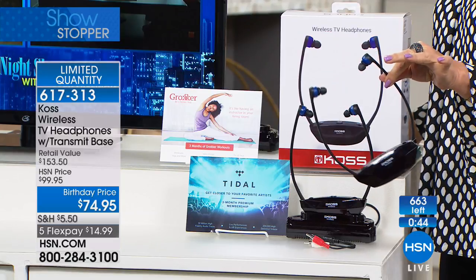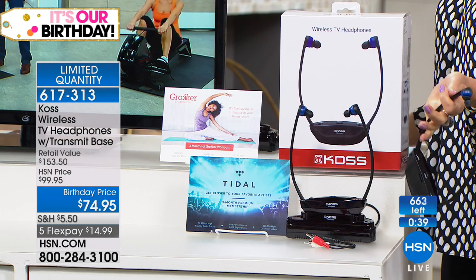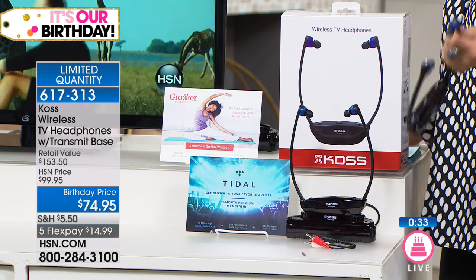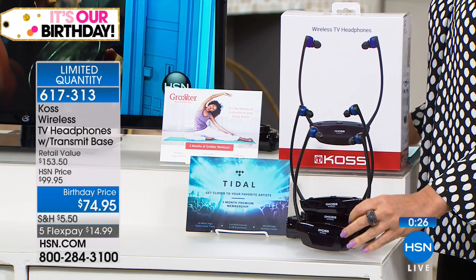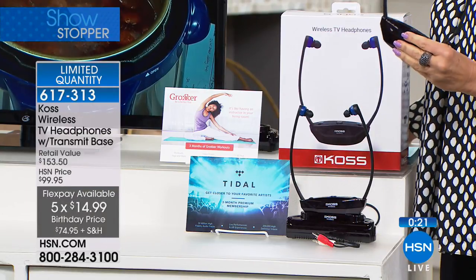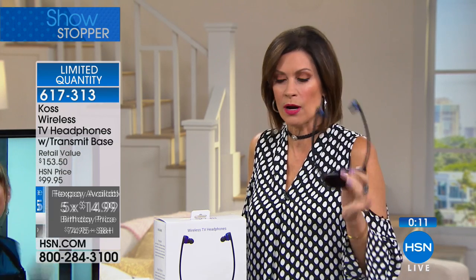If you're in a hotel room, for example, you can use it even there. You could use it if you're staying on vacation with friends or family — again, if you just don't have the sound quality you like, this is how you're going to hear it better and you can do it privately. So many great options. Five flex payments, less than $15 to get this home. We have about 500 of these remaining until we completely sell out. It's a showstopper — we've only offered it one time before. Let me let Lori explain again the technology that makes this work.